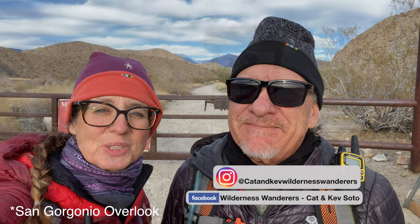Good morning! I'm Kat, and I'm Kev, and we're your wilderness wanderers. Today we are heading to the San Gorgonio Lookout in the Mission Creek Preserve. Here we go!